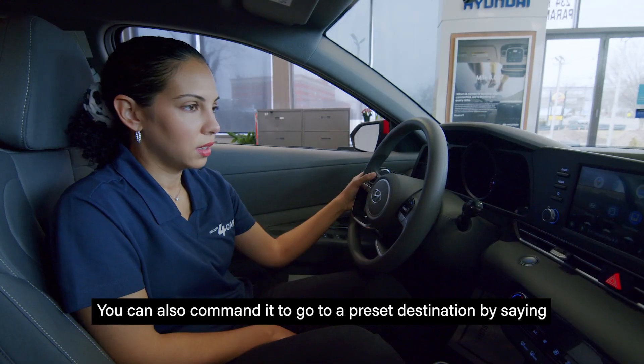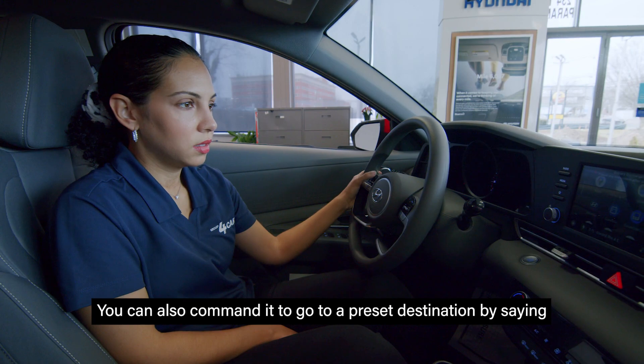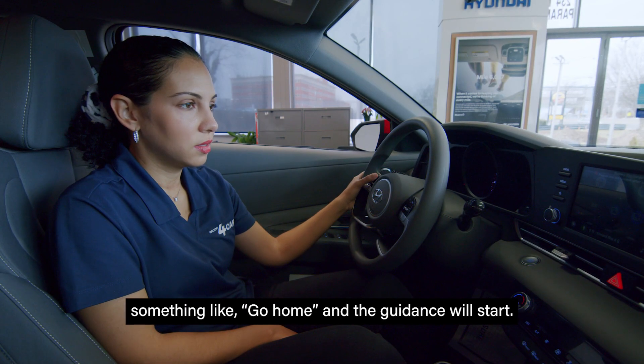You can also command it to go to a preset destination by saying something like, 'Go home,' and the guidance will start.